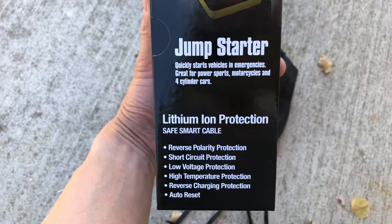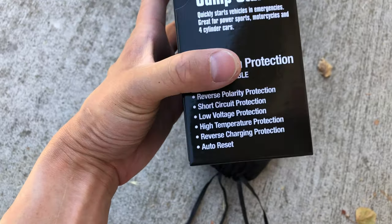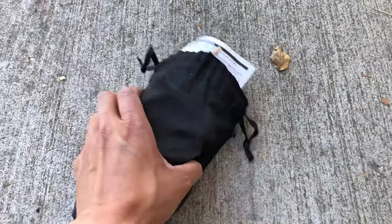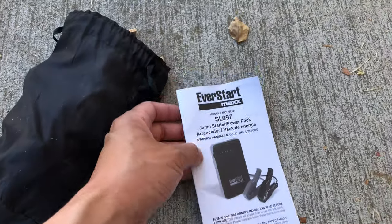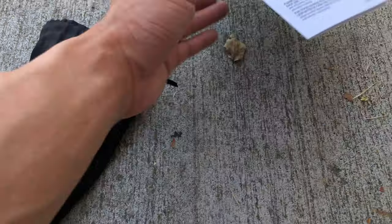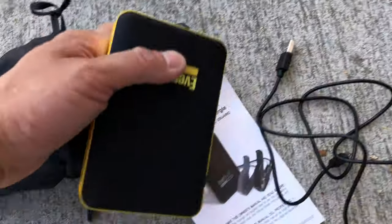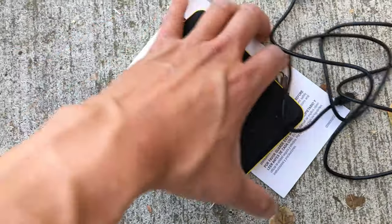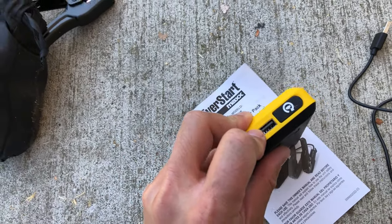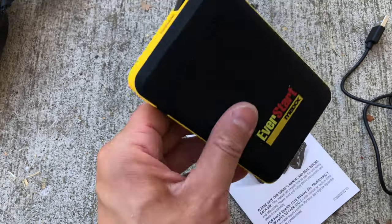The smart features include: reverse polarity protection, short circuit protection, low voltage protection, high temperature protection, reverse charging protection, and auto reset. The carrying bag includes the instruction manual, USB charge cable, the unit itself — the EverStart Max — with a USB port for powering devices, a port for the smart battery clamp, and a charging port for the device itself.